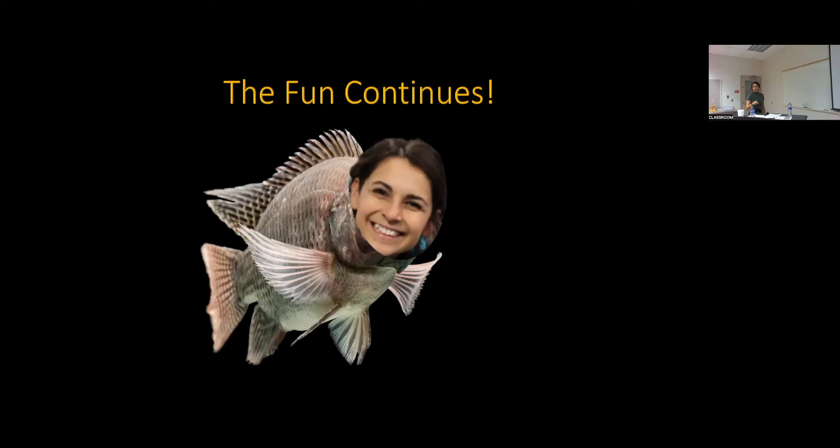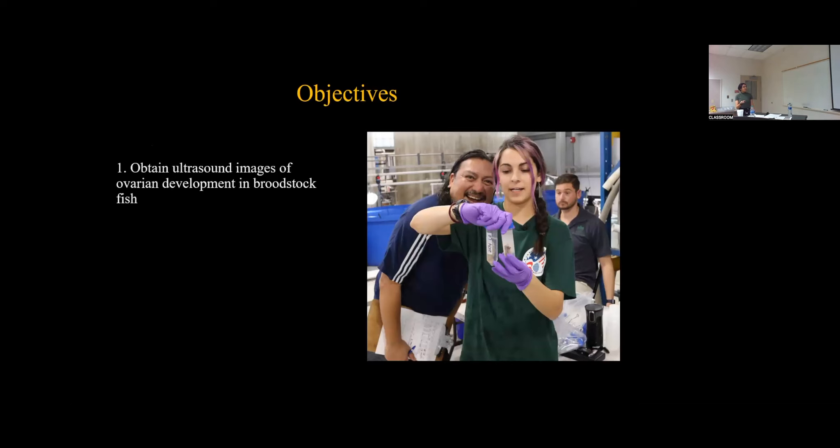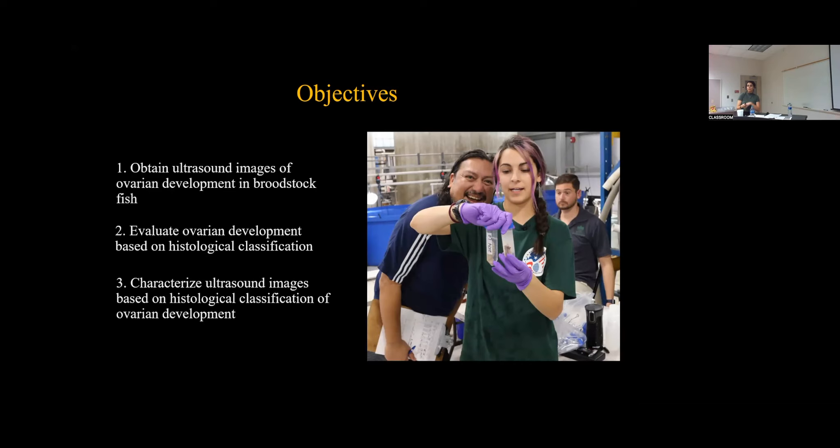The fun continues — this is just Study One. Now that we've developed fish handling and ultrasound scanning imaging procedures, can we monitor and assess ovarian development? Study Two: ultrasound imaging of the ovarian development in adult tilapia. The objectives were to obtain ultrasound images of ovarian development in broodstock fish, to evaluate ovarian development based on a classification created through accumulation of histological images received from our tilapia, and then to characterize the ultrasound images based on this classification of ovarian development.